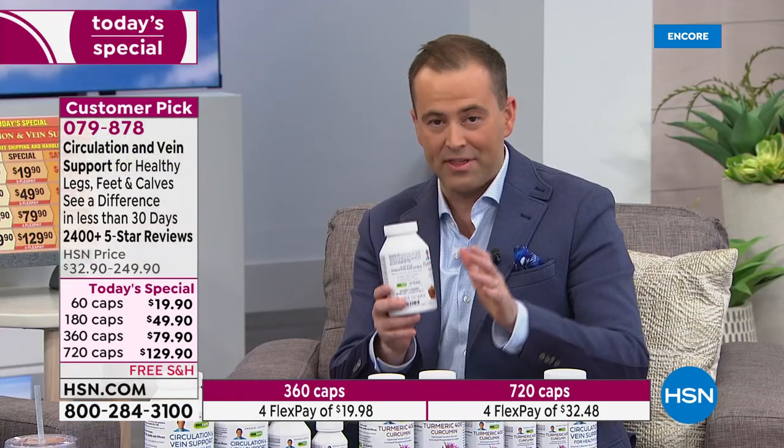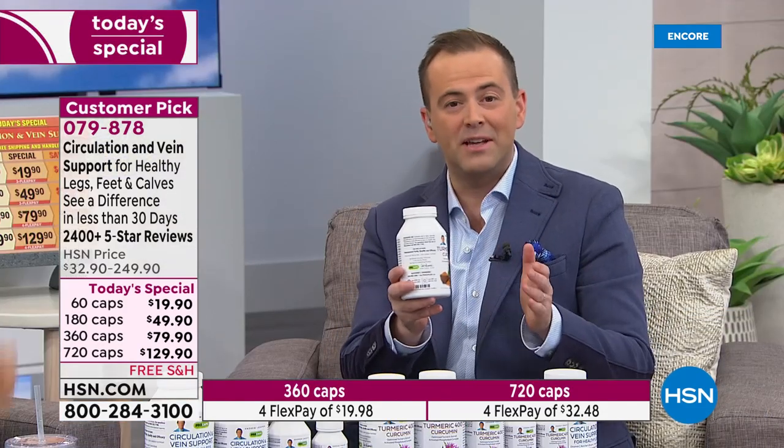You're getting all the diosmin, butcher's broom, horse chestnut, pine bark extract, grapeseed extract, hesperidin — an incredible value. The way things are looking, we're ahead of schedule, so hopefully we'll have enough to last the day. This is the most powerful and comprehensive formula ever — part one of our two today's specials.